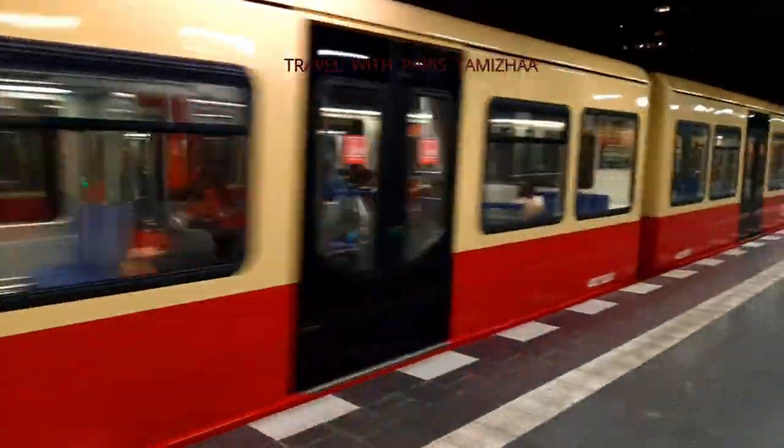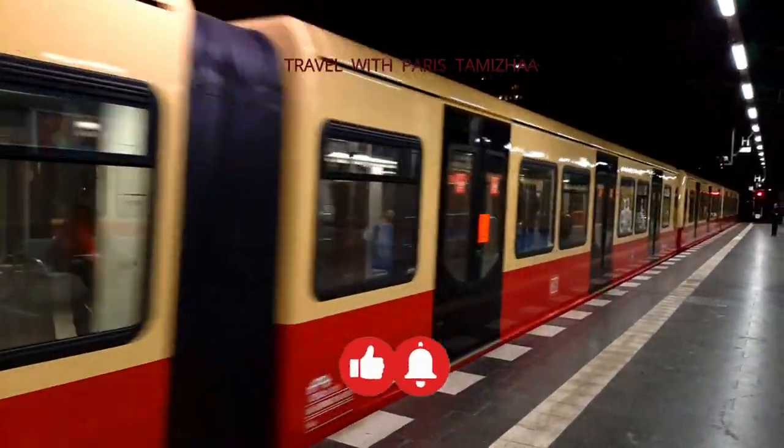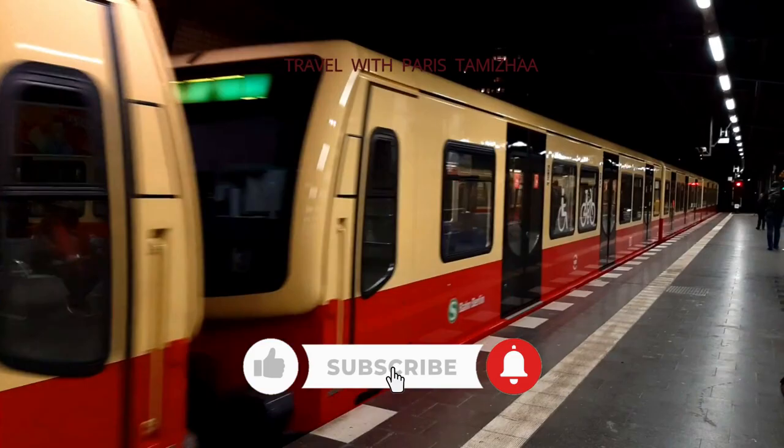Don't forget to subscribe to our channel. This is the last part of the video, which is in the memory of Kalmarcs. We will skip this video.